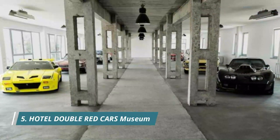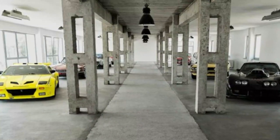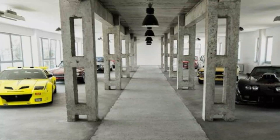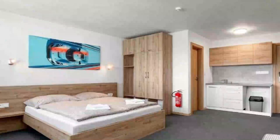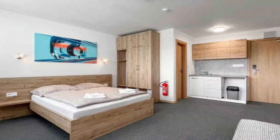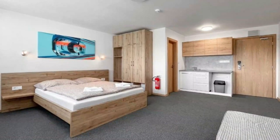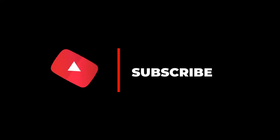Number five: Hotel Double Red Cars Museum. Hotel Double Red Cars Museum has a seasonal outdoor swimming pool, terrace, a restaurant, and bar in Brezno. This three-star hotel offers a kids club and free Wi-Fi. The property is non-smoking and is set 28 kilometers from Chopok Mountain. Every room comes with a flat-screen TV, and some units have a pool view. Rooms come with bed linen and towels.